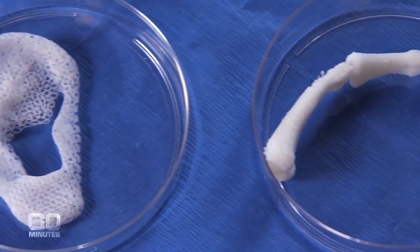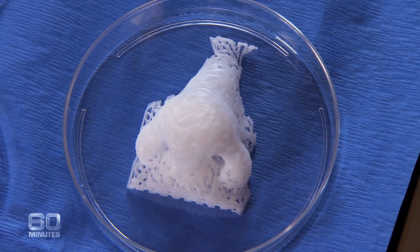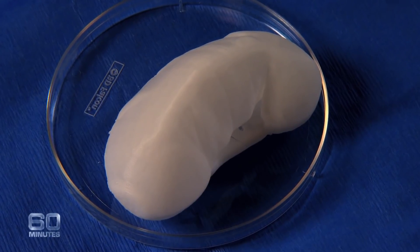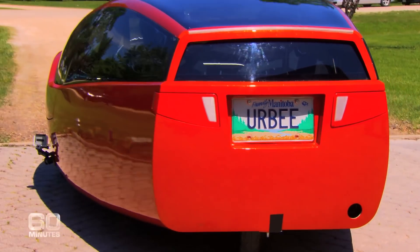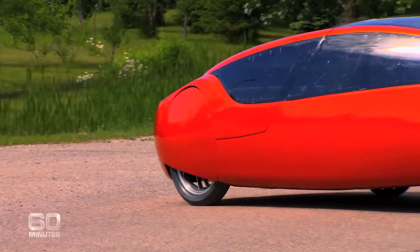We are working on over 30 different types of tissues and organs, and we hope to keep increasing that number to get to patients in the future. Right now we're using printing to target many different kinds of organs. We divide those into flat structures like skin, tubular structures like blood vessels, hollow non-tubular organs like stomachs or bladders, and then finally the most complex — the solid organs, like the heart and the kidney. From kidneys to cars, with 3D printing, it's only your imagination that stops you.